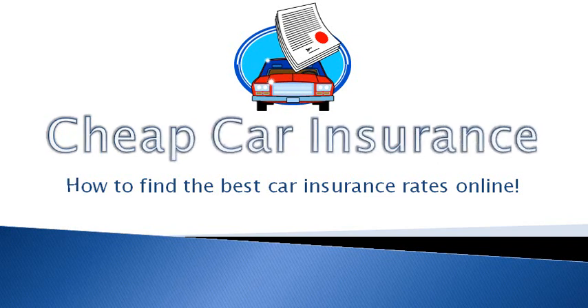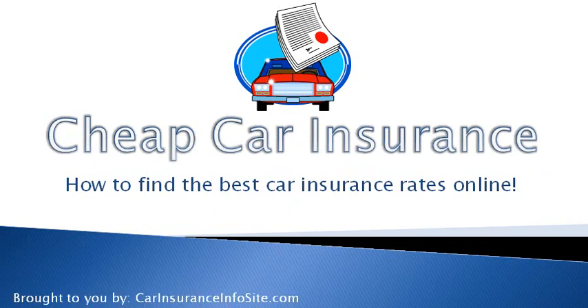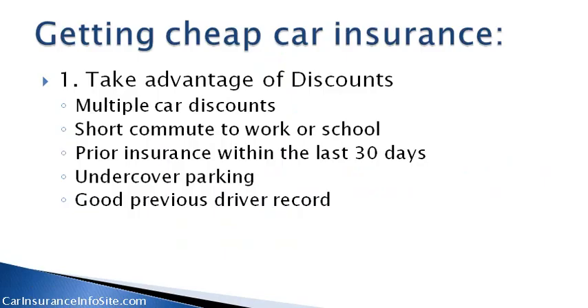Cheap car insurance. How to find the best car insurance rates online. Getting cheap car insurance. Number one: take advantage of discounts.